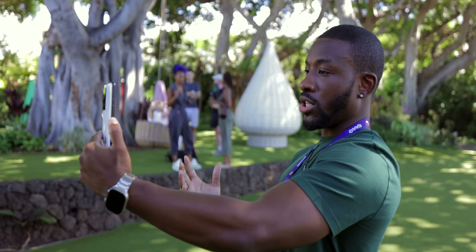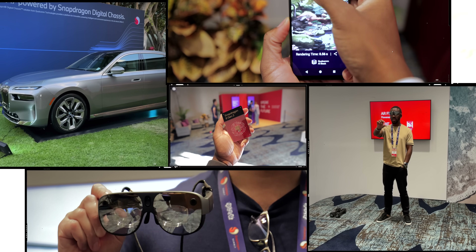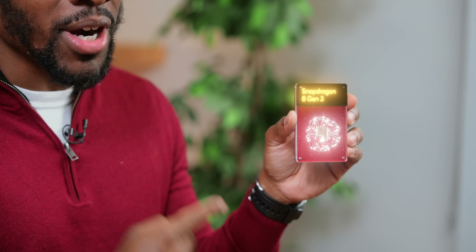Thanks to Snapdragon for sponsoring today's video. What's going on guys, it's your average consumer. A few weeks ago I was in Maui at the Snapdragon Summit where Qualcomm announced a ton of new stuff. Today we're going to be talking about something that's going to be in a lot of your phones next year — the Snapdragon 8 Gen 3 processor.